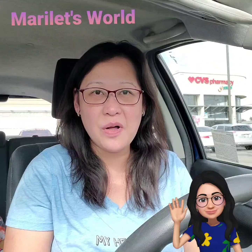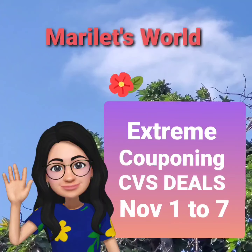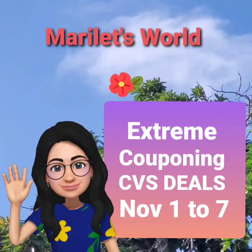Hi, my name is Marie and welcome to my YouTube channel, Marilette's World. I'm here at CVS for a new week of couponing starting November 1 to 7. I'm starting a little late today, so I hope this store still has the products I want to get.